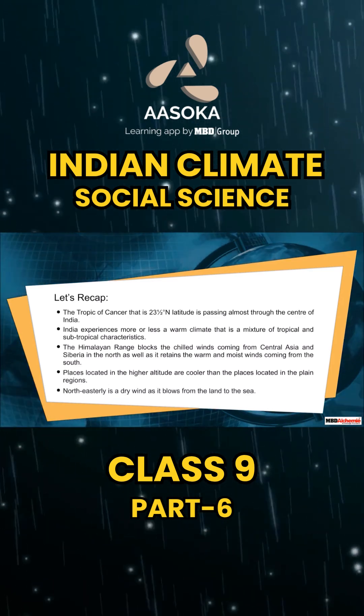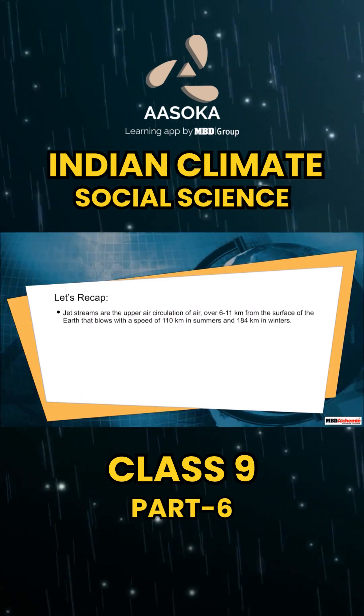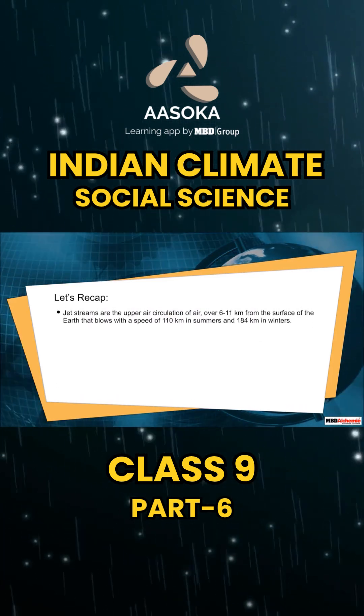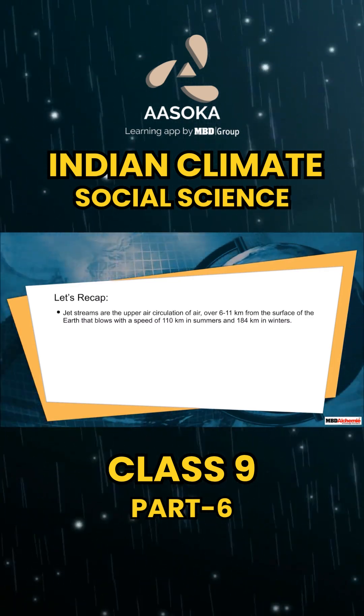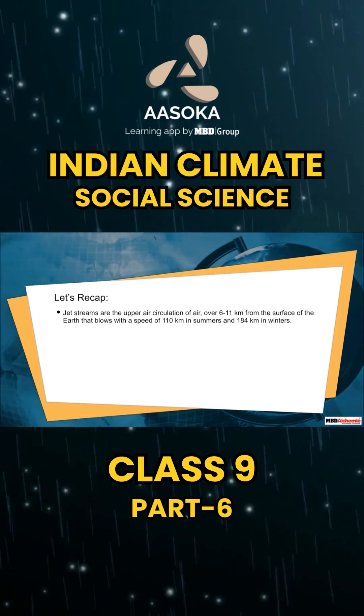The north easterly is a dry wind as it blows from the land to the sea. Jet streams are the upper air circulation of air over 6 to 11 kilometers from the surface of the earth, that blows with a speed of 110 kilometers per hour in summers and 184 kilometers per hour in winters.